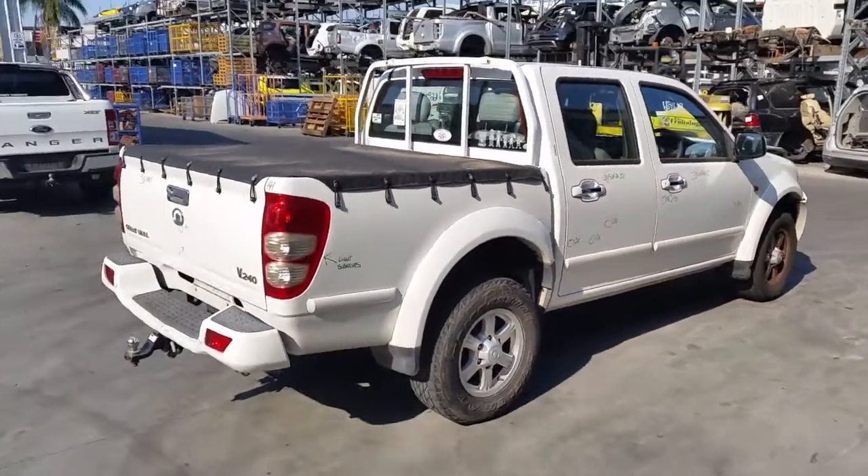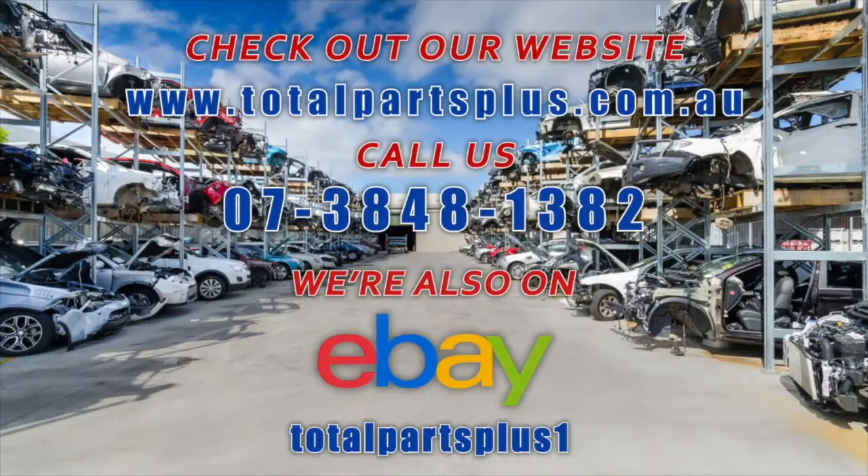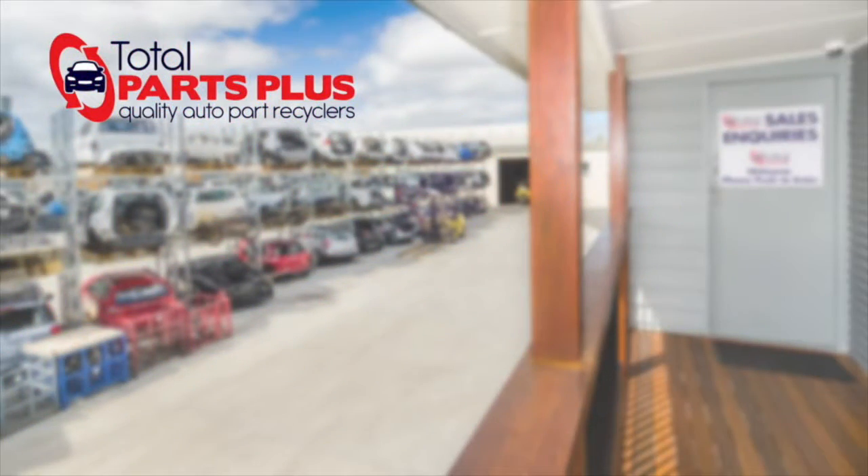I'm Chris from Title Parts Plus and I'd like to thank you for watching this video. I'll see you next time.